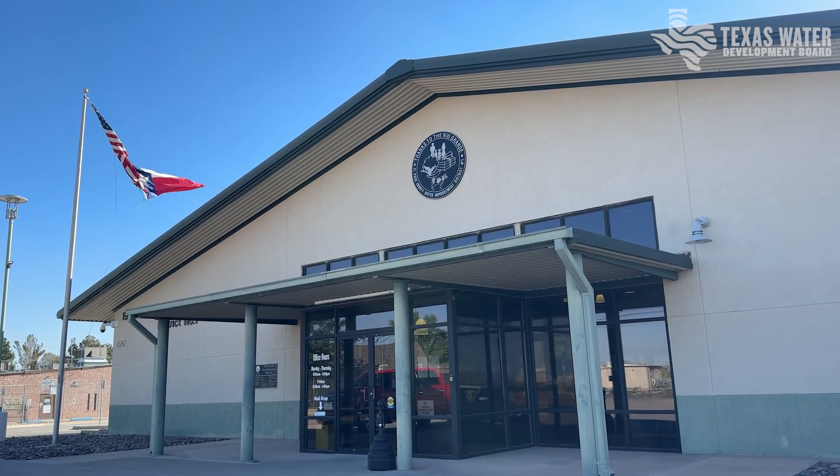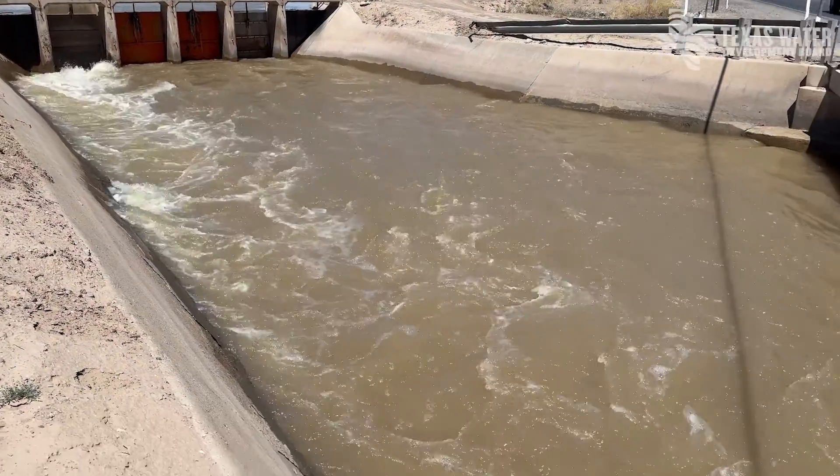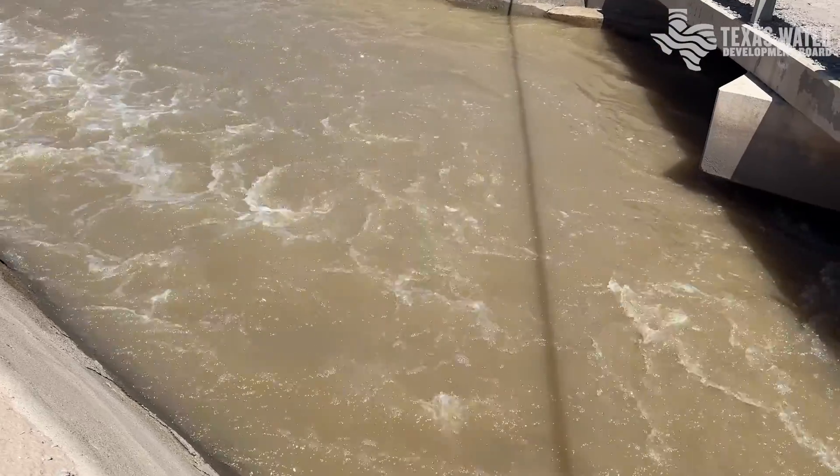The Texas Water Development Board was able to help fund this project through our AG water conservation grant program. It's been really great for them because it takes the cost burden off those irrigation districts that can have trouble coming up with funds for a project of that size.